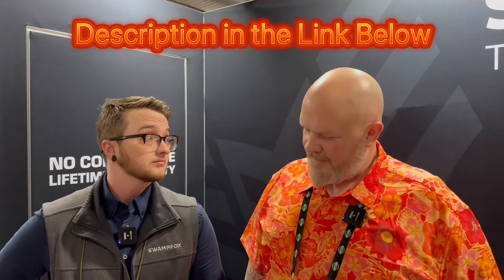Hey guys, we're here at Chat Show 2023 with Swamp Fox Optics and Myles. They've got four new things coming out this year. We're going to cover two of them here. You can also go over to check out the Gunstaff channel to find out about the other two. Myles, what have you got coming out?